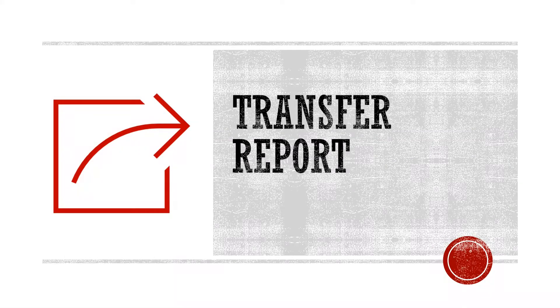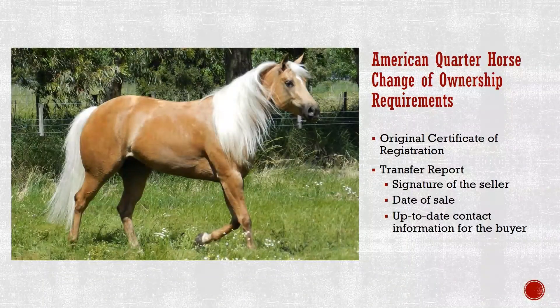Owning an American Quarter Horse is an amazing experience. The experience begins with the purchase of your horse and the completion of a transfer report. This report is a vital step in maintaining the overall value and integrity of your horse. We will now walk you through the steps for how to transfer an American Quarter Horse's ownership. Upon the purchase of an American Quarter Horse, make sure that you have the original certificate of registration. Verify that the horse's age, color, and markings match those on the certificate. A transfer report must be signed by the seller and list your name and AQHA ID number on the buyer line, along with the date of sale — which is the date you took the horse into your possession.